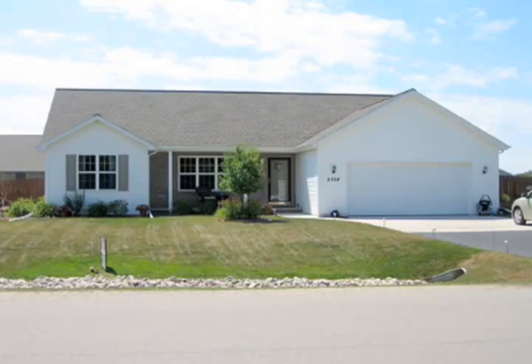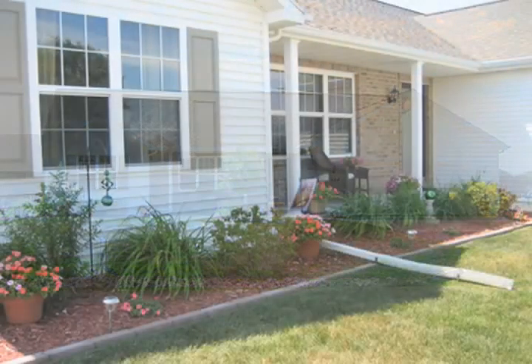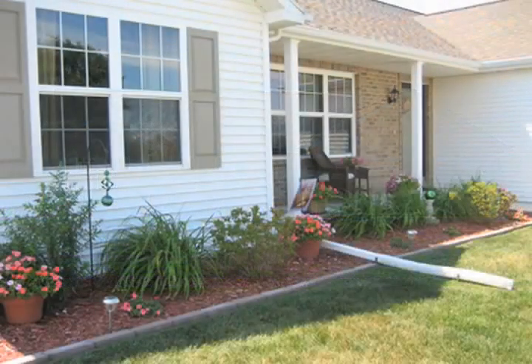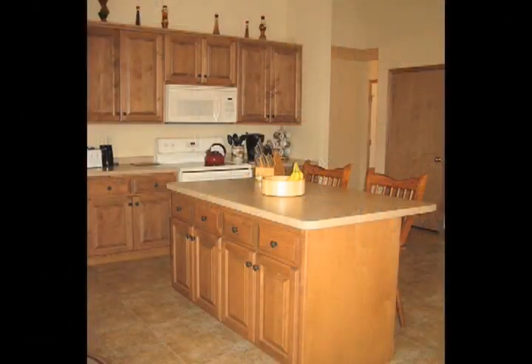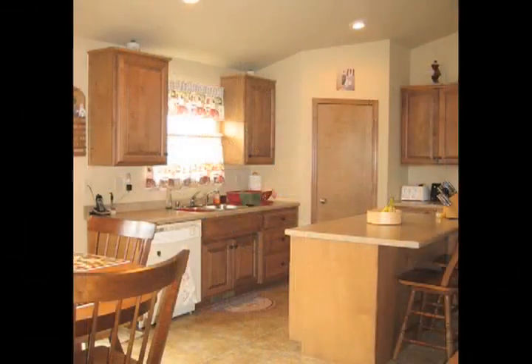2328 Oak Ridge Circle, Ledgeview. This immaculate ranch is priced to sell. It offers a warm color palette and makes you feel right at home. The gorgeous kitchen features maple cabinetry, a center island, and a walk-in pantry.